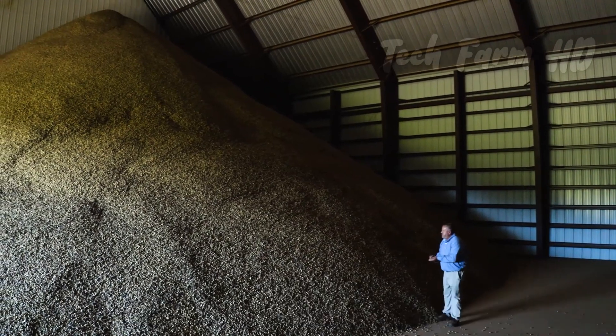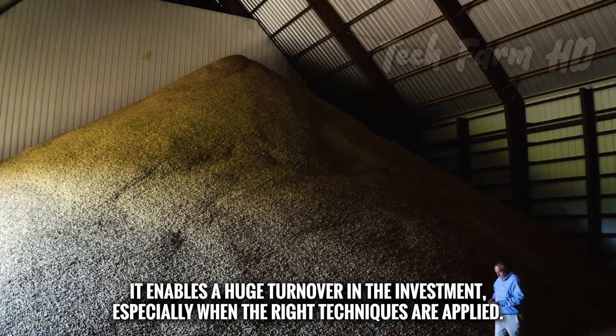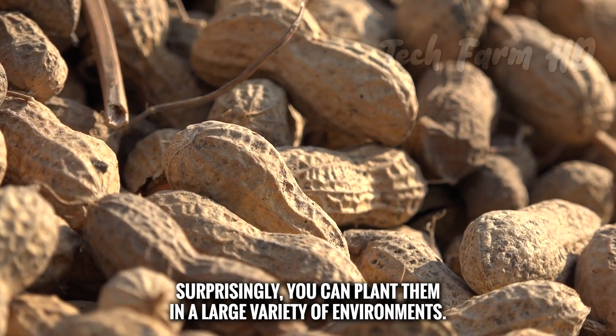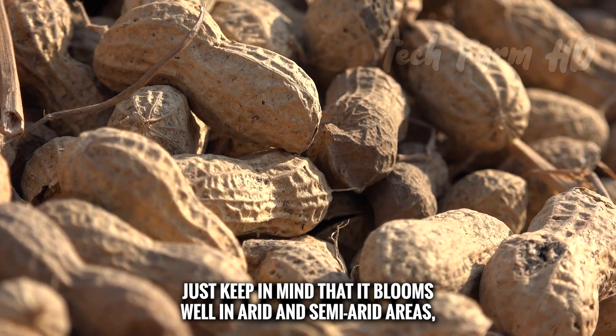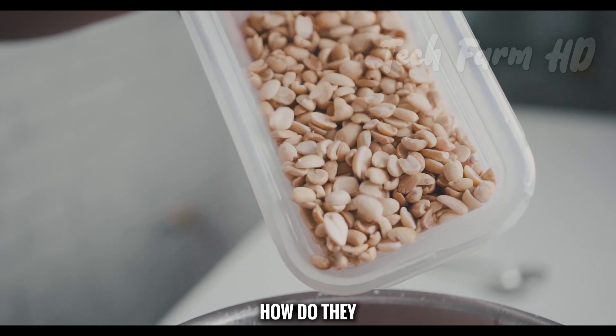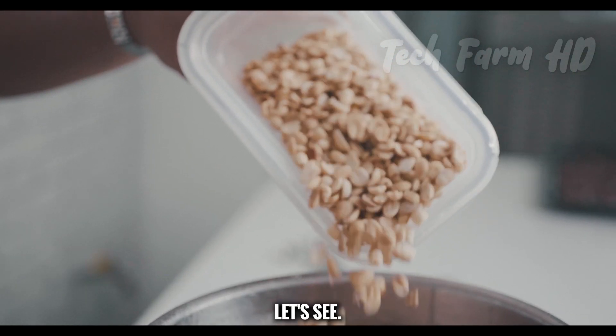Groundnut cultivation is a profitable agro-business venture that enables a large return on investment, especially when the right techniques are applied. Peanuts can be planted in a large variety of environments, though they bloom best in arid and semi-arid areas with favorable temperatures.